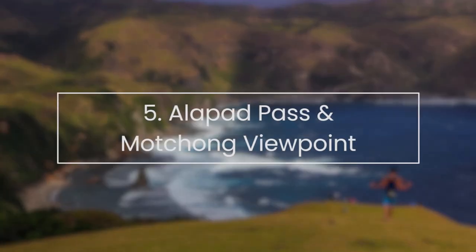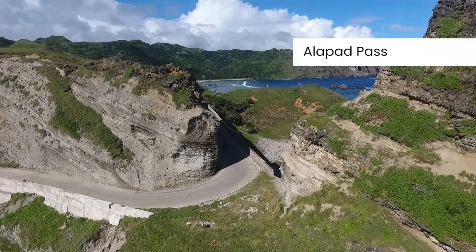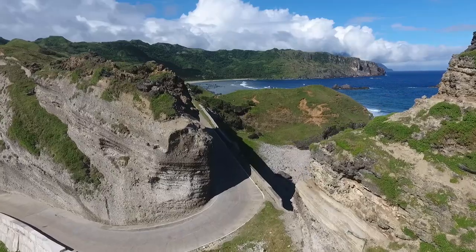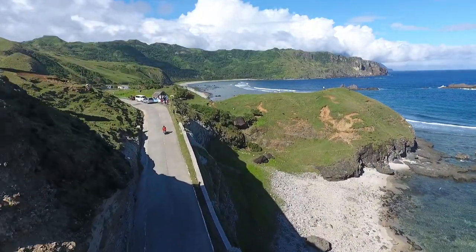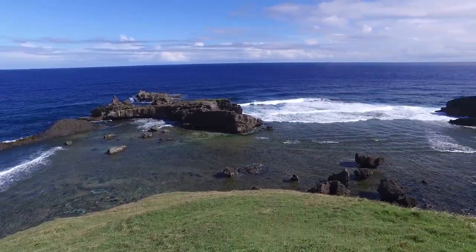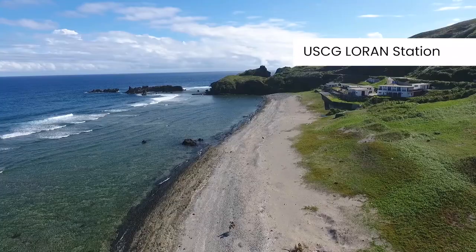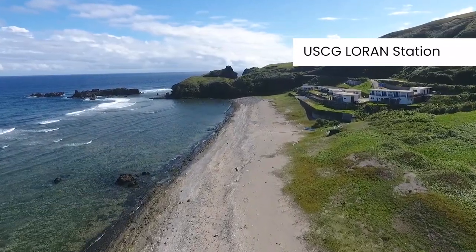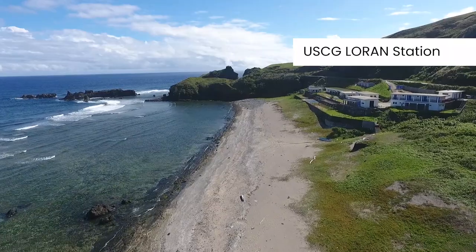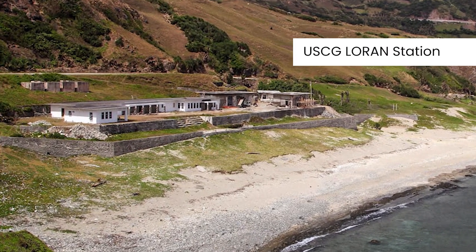Alapad Pass and Bochong Viewpoint. In this part of Batan Island, the road cuts through a small hill forming what they call Alapad Pass. A few meters from here rises a view deck that gives another stellar vista of the beaches on both sides. Massive rocks speck the surrounding waters too. The ruins of the old USCG Loran Station, or Long Range Naval Station, set to be opened as a museum, are also within easy reach from here. The station was the center of what used to be Little America during the American era.